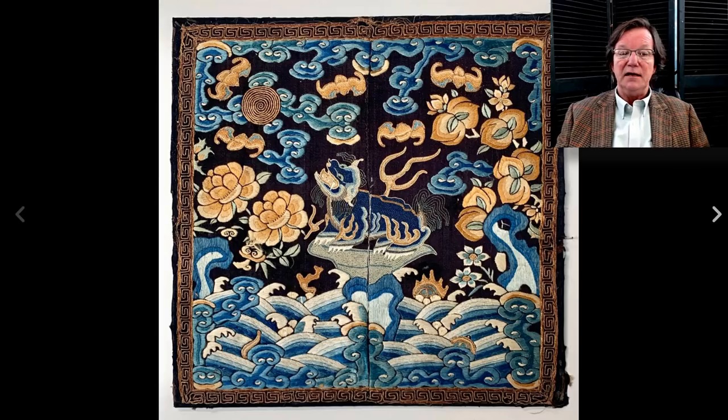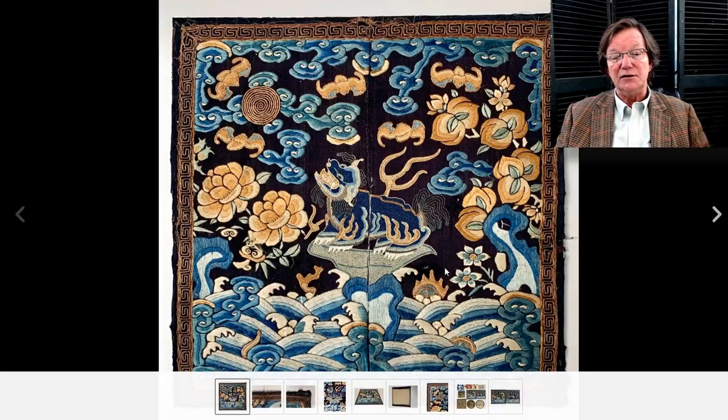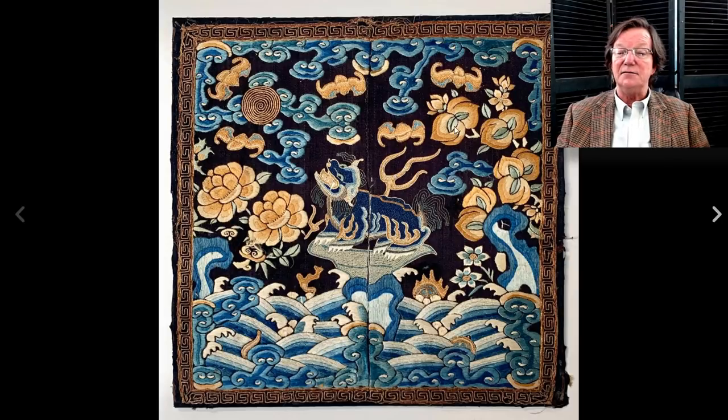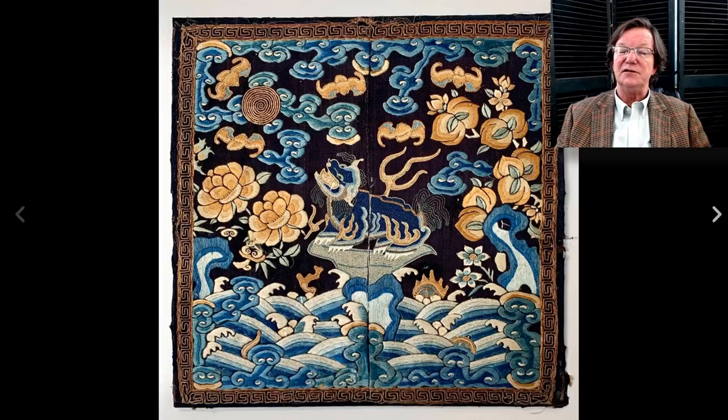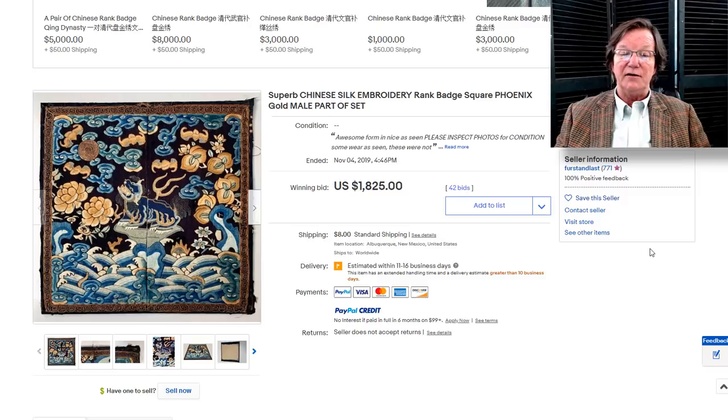This one did very well — really crisp colors. All these are coming from the same seller. This one has a foo lion in the center, and again bats and peaches which are auspicious for birthdays, and then you have the Buddhist flaming wheel. Lots of interesting stuff going on with this silk and it was in beautiful shape. This brought $1,825. It was about the same condition as the one that sold for $800 — I think $800 for the other one was a really great buy.